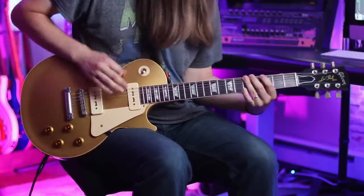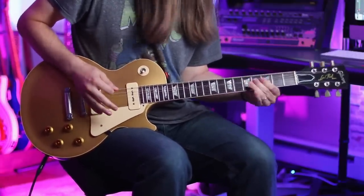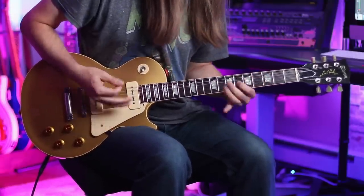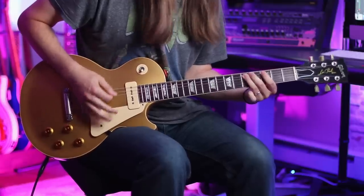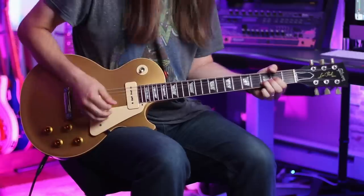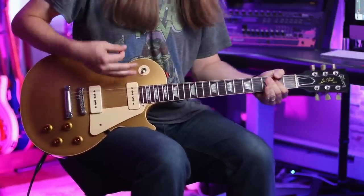I plugged this thing in and it just filled the room. It has a 12AX7 in the preamp and a 6V6 in the power amp section, plus lots of outputs. I'm actually going to run this into my Two Notes to make mic'ing it up and reaching the knobs easier. Full specs are linked down below in the description — let's just dive in.